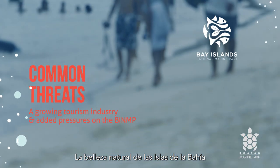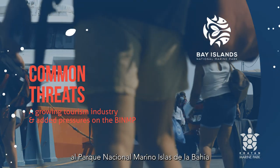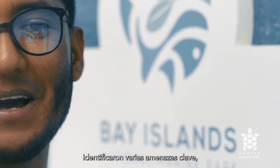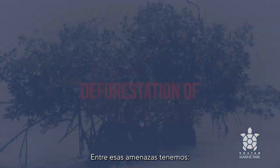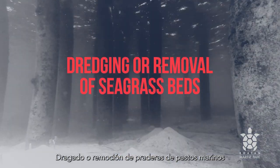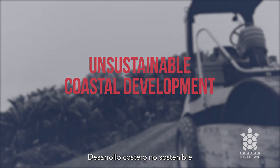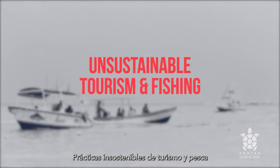The Bay Islands' natural beauty has fostered a growing tourism industry, which has seen an increase in the influx of visitors to the Bay Islands National Marine Park and, with it, added pressures on the marine ecosystems and its biodiversity. For more effective management, the park's managers have identified several key threats and designed strategies to mitigate their impacts. Among those threats: deforestation of mangrove forests, dredging or removal of seagrass beds, unsustainable coastal development, plastic waste and sewage pollution, and unsustainable tourism and fishing practices.